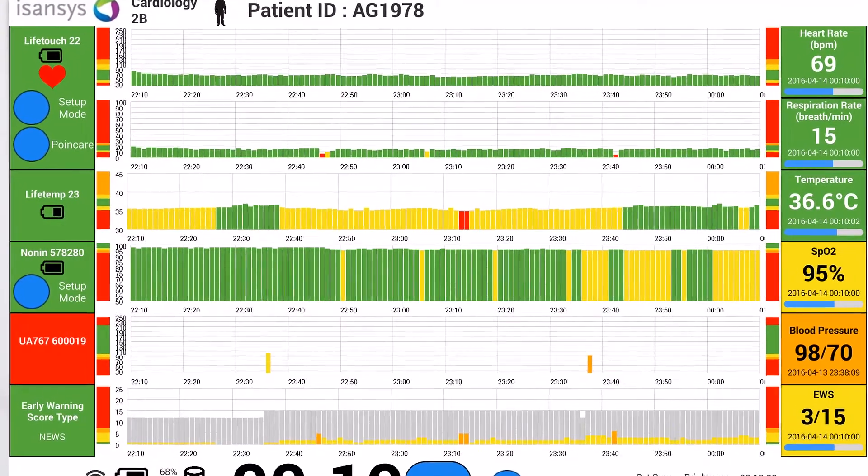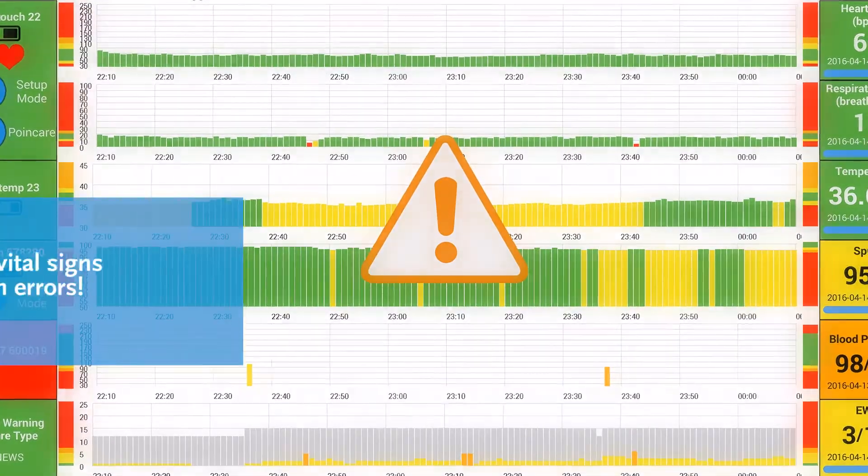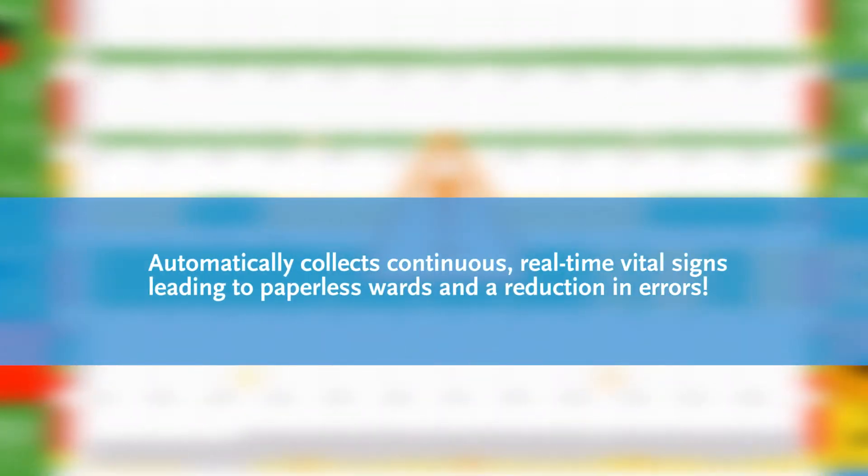Isansys provides a turnkey solution that automatically collects continuous, real-time vital signs, leading to paperless wards and a reduction in errors.